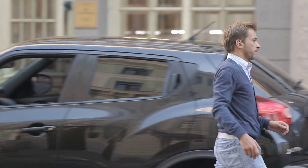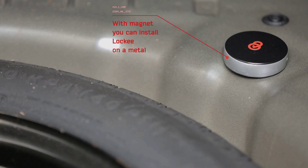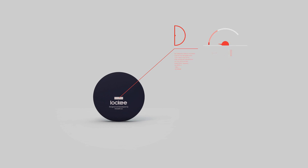Locky protects your vehicle. The high-tech Locky is also a great tracking device for your vehicle. The Locky was created with auto tracking in mind, and its high-tech functionality allows you to know the exact location of your car at all times.